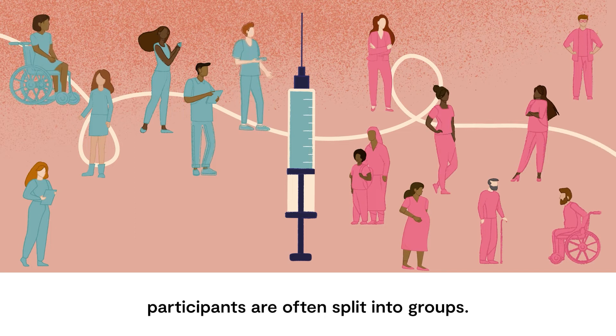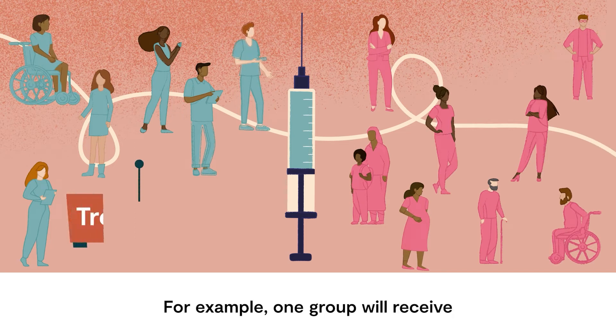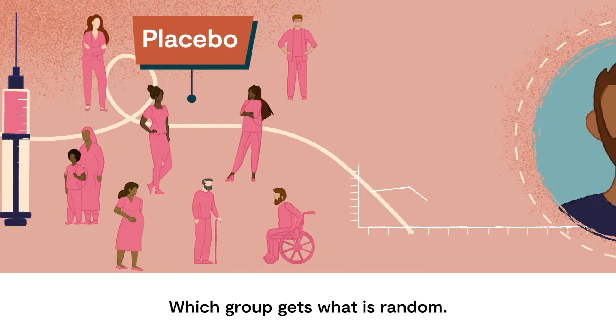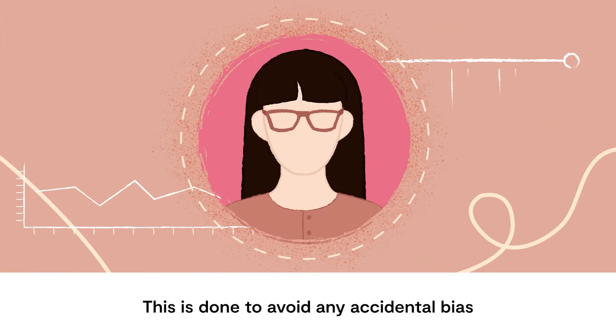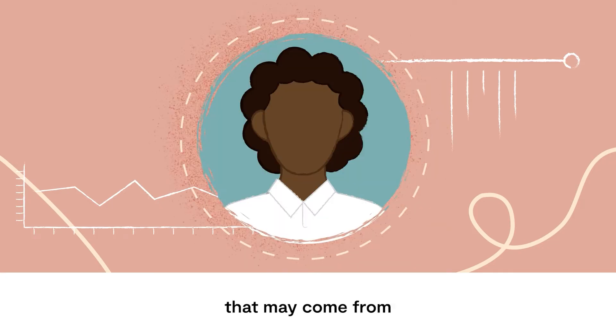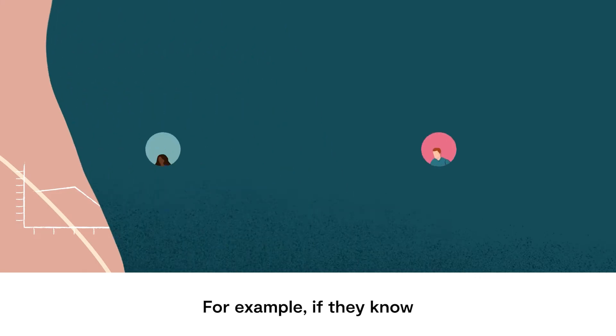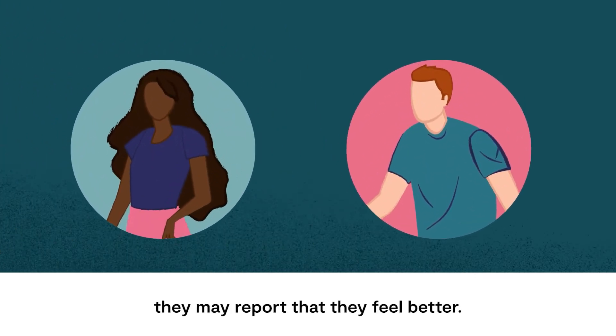In clinical trials, participants are often split into groups. For example, one group will receive the treatment being tested and the second group will get a placebo. Which group gets what is random. This is done to avoid any accidental bias that may come from people knowing which group they are in. For example, if they know they're getting the treatment, they may report that they feel better.